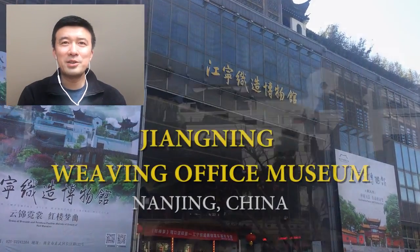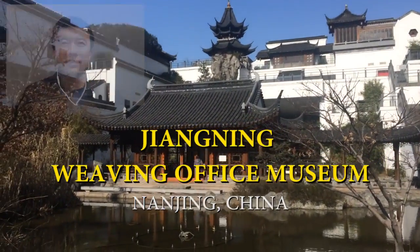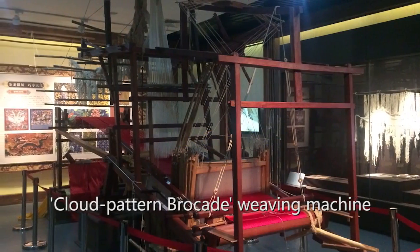Hi, I'm Owen. I'm happy to introduce a Chinese featured museum, and this museum is Jiang Ning Weaving Office Museum.